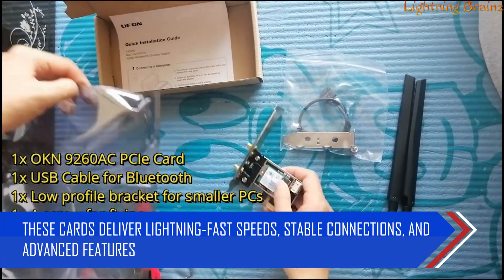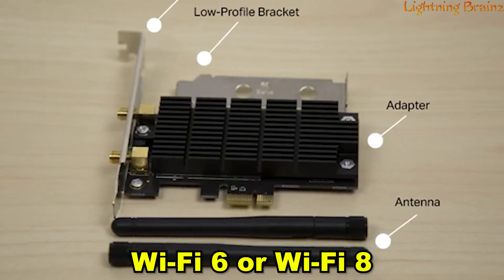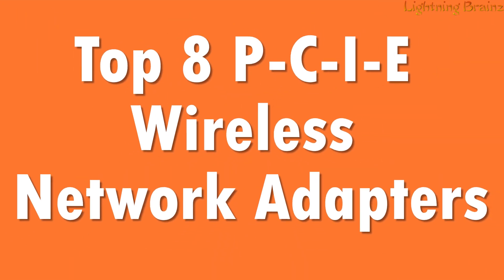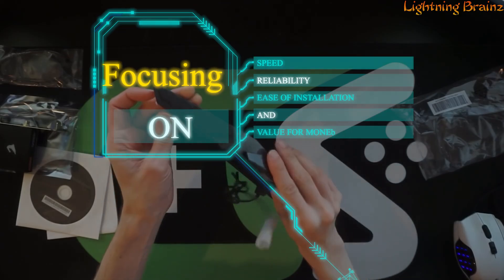These cards deliver lightning-fast speeds, stable connections, and advanced features like Wi-Fi 6 or Wi-Fi 6E compatibility to ensure you get the best performance from your network. In this video, we'll be showcasing the top 8 PCIe wireless network adapters, focusing on speed, reliability, ease of installation, and value for money.